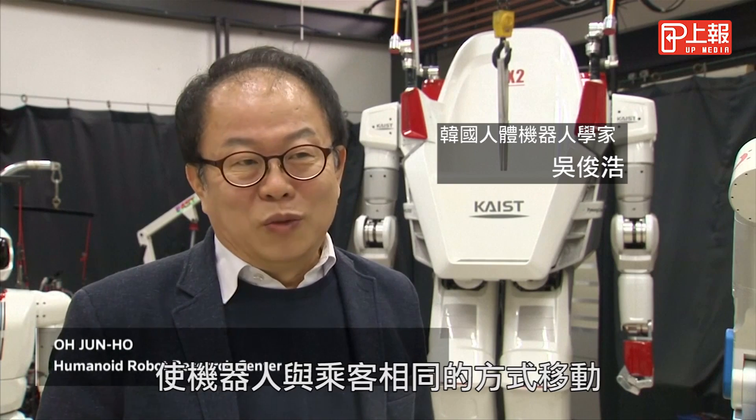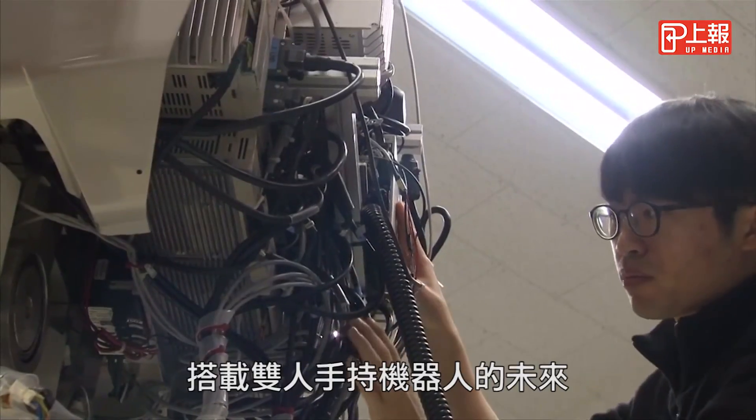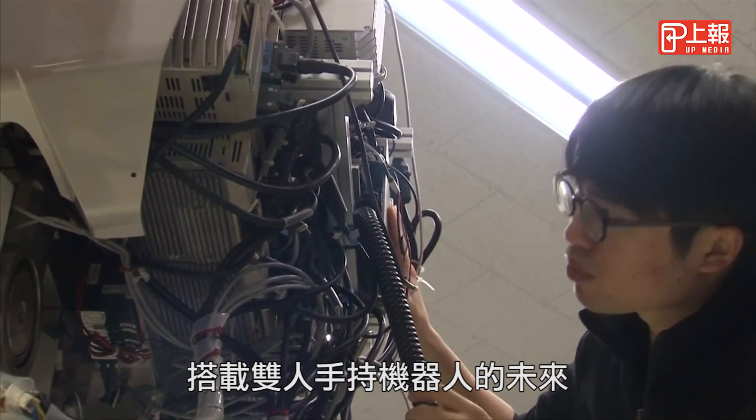It imitates the exact movement of hands so that it makes the robot move in the same way the passenger moves. The developers see a future for big biped people-carrying robots on rough terrain. This robot can be used as a means of transport when there are bumpy roads or stairs.